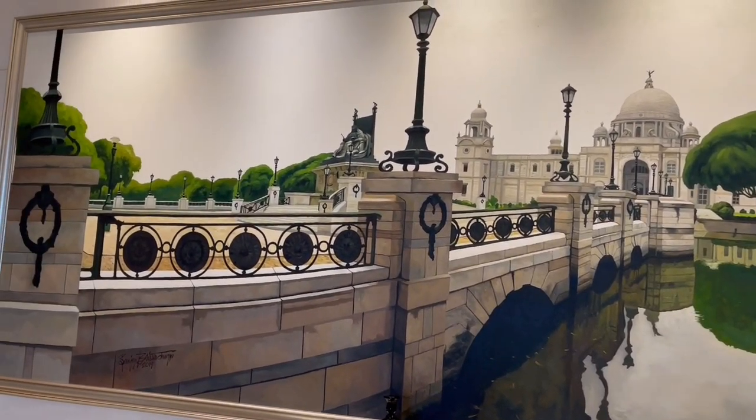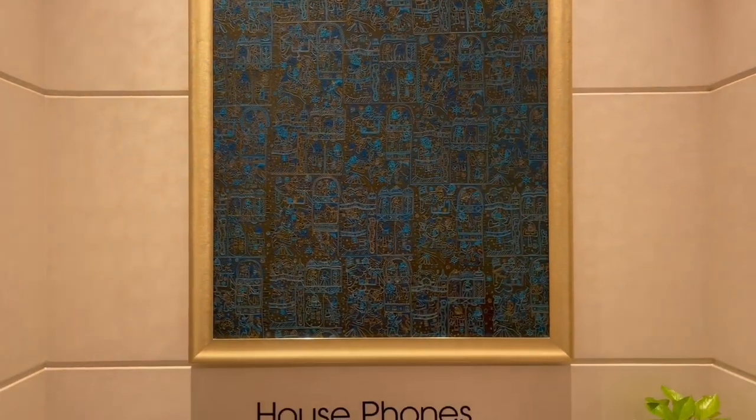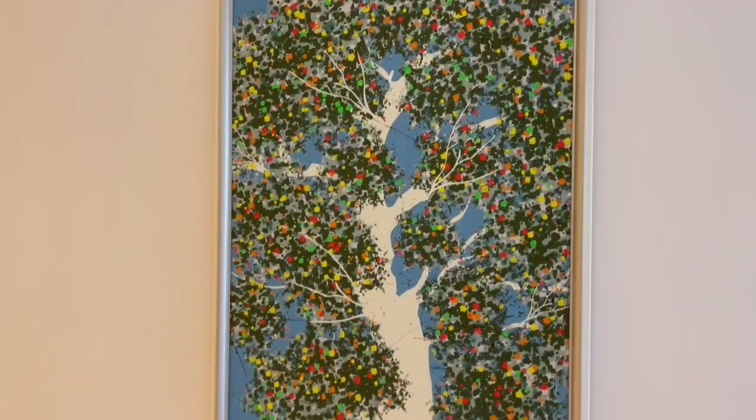This is the Victoria Hall in Kolkata. This is one of the iconic landmarks of Kolkata. Some are really intricate.